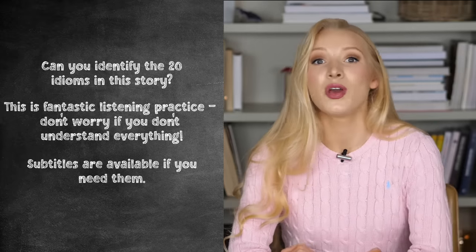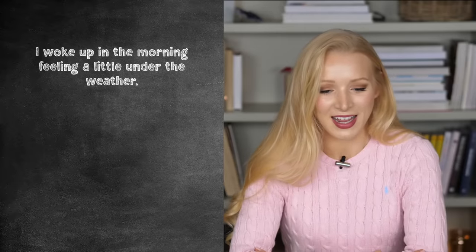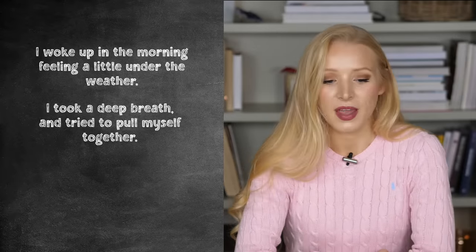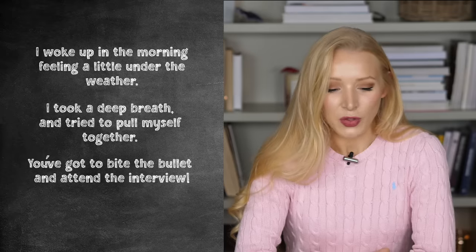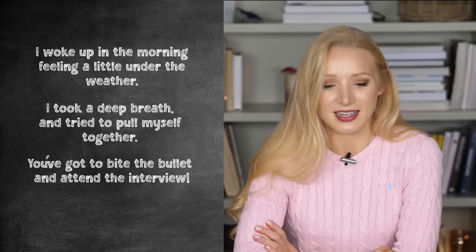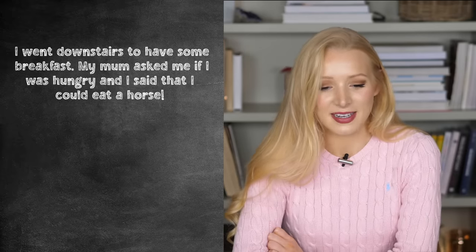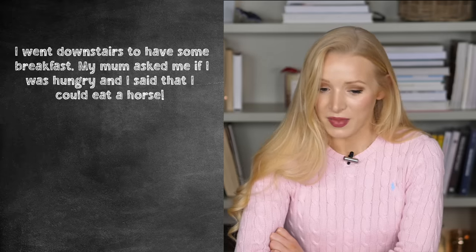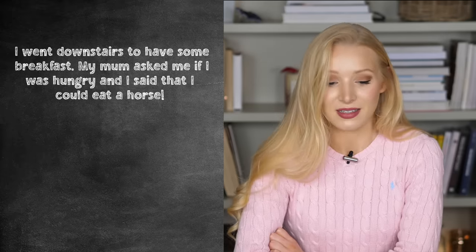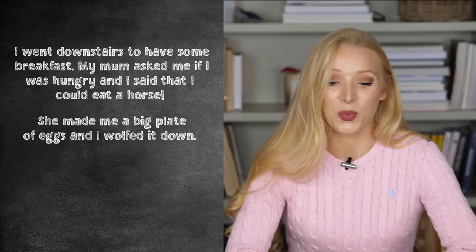If you do need the extra help, you can turn on subtitles. I woke up in the morning feeling a little under the weather. I took a deep breath and tried to pull myself together. You've got to bite the bullet and attend the interview, I said to myself. I went downstairs to have some breakfast. My mum asked me if I was hungry. I told her that I could eat a horse. She made me a big plate of eggs and I wolfed it down.